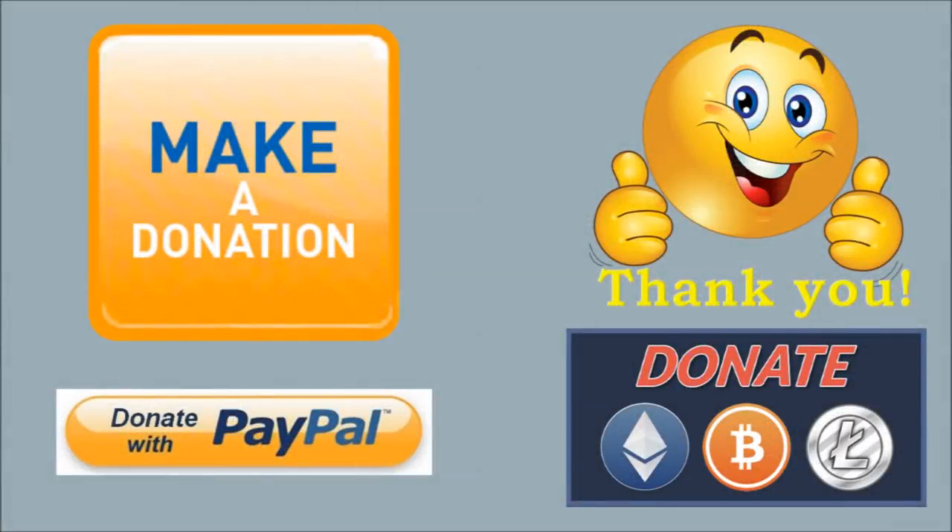If you enjoy my content and would like to become an ST66 supporter, I will leave links in the comments section and it will be greatly appreciated.